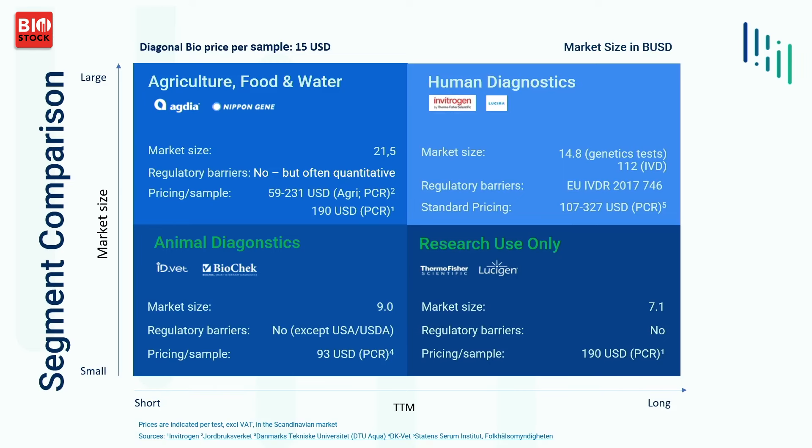The markets we can address with Lamplify include agriculture, food and water, animal diagnostics, and research use only. Human diagnostics is for Panviral, and that will take some time because it's another regulatory process. But everything we gain now in results with Lamplify can feed back into Panviral as well — all data we get in is good data.